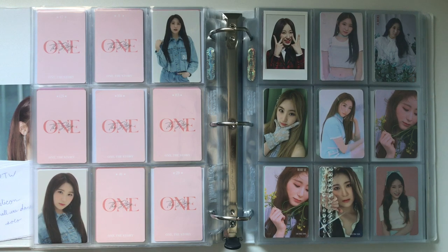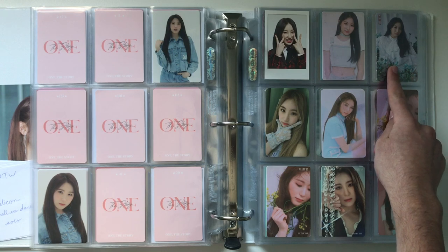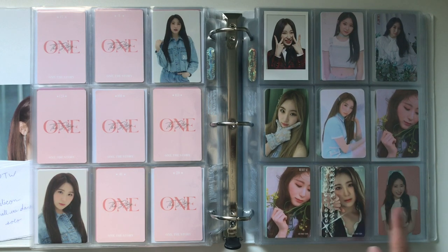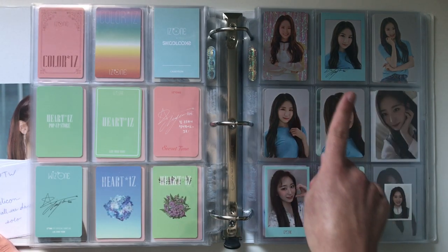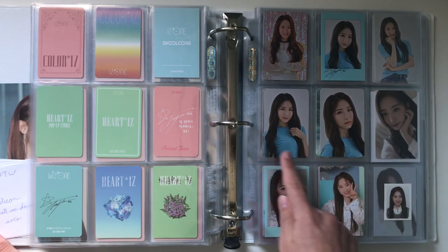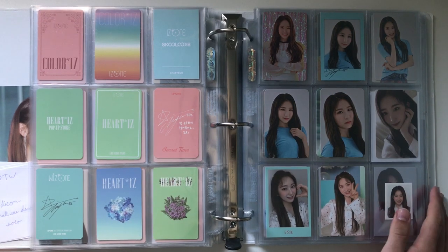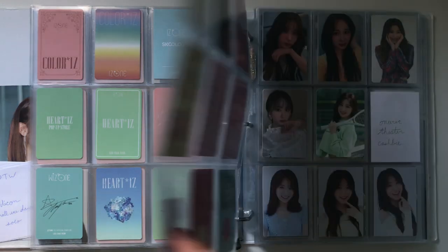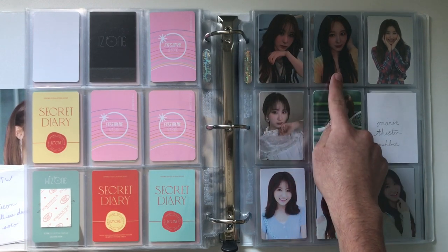Now we get into the more specific Chan non-albums. This is her school looks photocard, her Coloriz Kino cards, her Secret Time photocard, her Heart Ice pop-up photocards, her Heart Ice Kino photocards, her first fan kit photocard. Moving on to the Eyes on Me concert section — this is her Eyes on Me slogan, her Eyes on Me polaroid, her Eyes on Me sticker holographic photocard, and then her two Eyes on Me concert limited edition photocards. Now we move on to her Secret Diary photocards — these three and then her ID from Secret Diary. And then this is from the Wynaric Diary fansign A and Wynaric Diary fansign B.